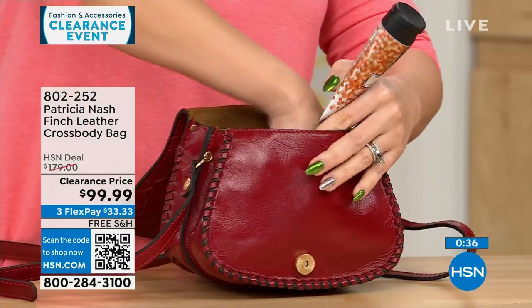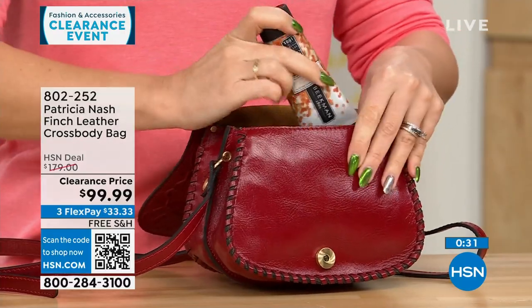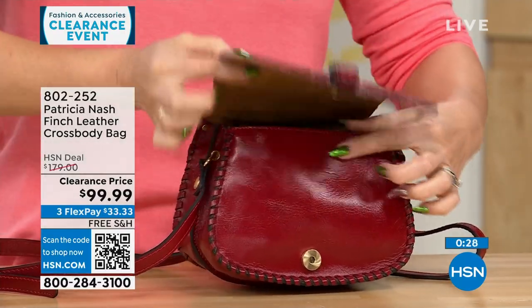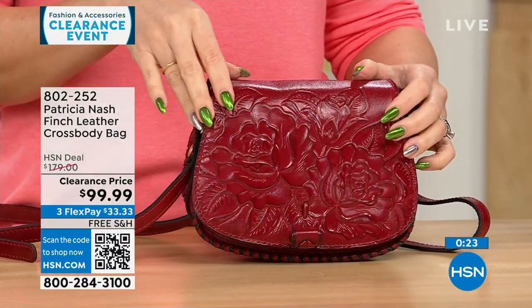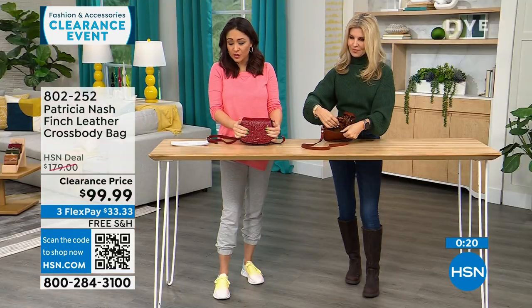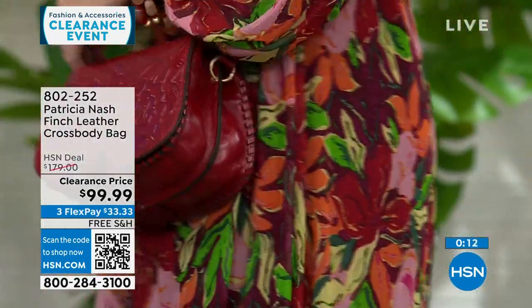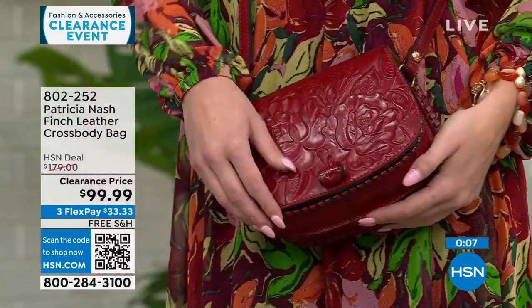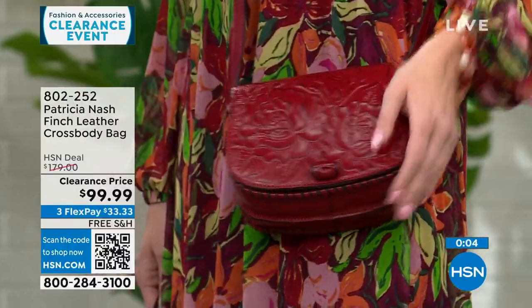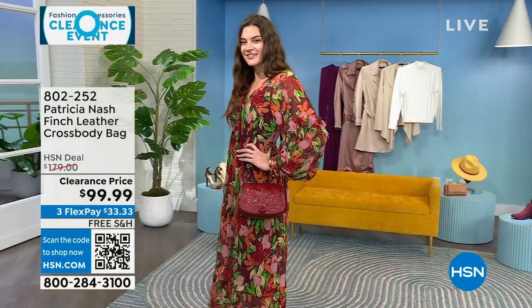It's smaller but not so small you can't get anything in it, with that beautiful magnetic snap closure. This is under $100 to get home. Her bags run in the $100–$300 range because it's genuine leather, made very specifically. We sometimes get exclusive bags even though she's in high-end stores. These are all free shipping here at HSN.